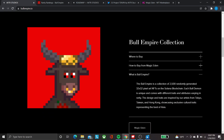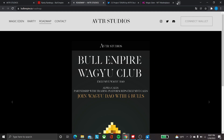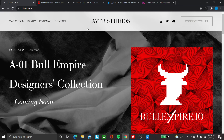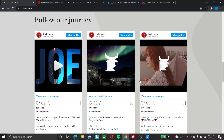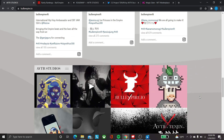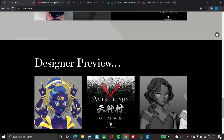This is the Bull Empire collection, which I should have explained in my previous videos. This is an NFT collection with a supply of 2,500 — 32 by 32 pixel art pieces. It's quite a success; they have lots of people in their Discord. They also have a very good website right now — they've revamped it. This is the AVTR Studio, which created the Bull Empire NFT.